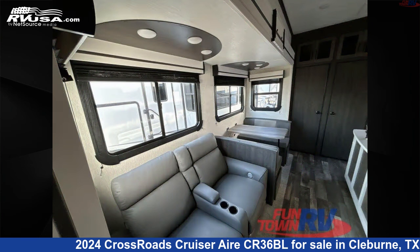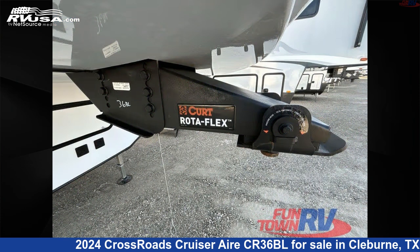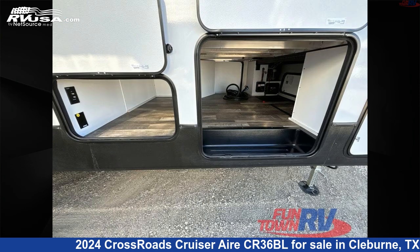This new Crossroads is 40 feet 0 inches in length and features a steely gray interior, sleeps 7, slide-out, and 54 gallons fresh water capacity.